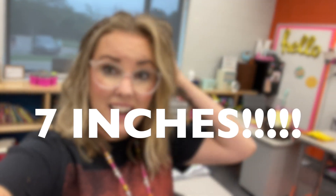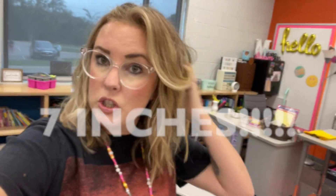Hi guys, welcome back to my channel. If you're new here, my name is Brittany and I am a middle school teacher. Today is going to be setup day two. And yeah, I got a new haircut — I cut off seven inches and I love it. It feels so much lighter.